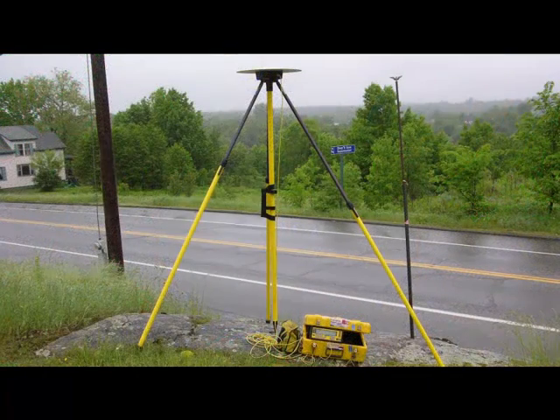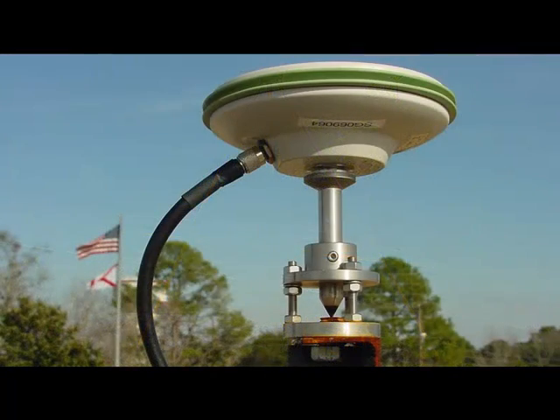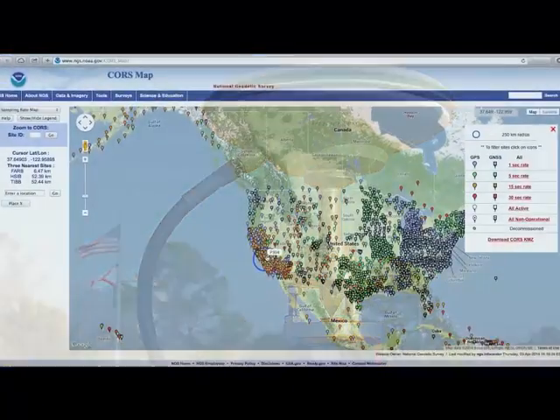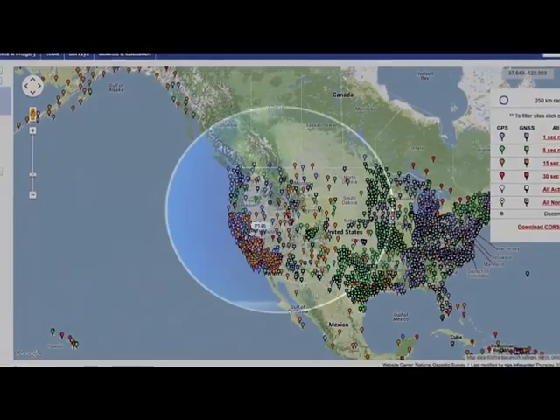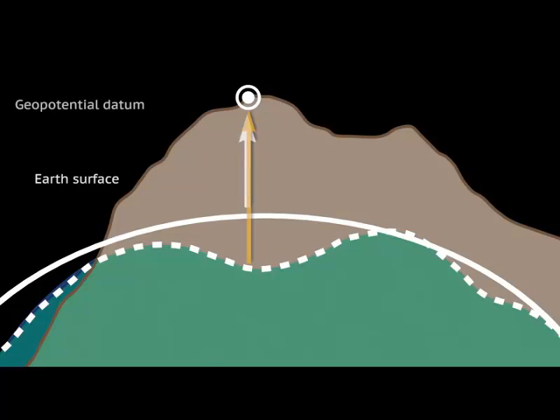To address the problems with the physical infrastructure of our current datums and to integrate information from the most current technology, NOAA's National Geodetic Survey plans to establish new datums to replace NAD83 and NAVD88.